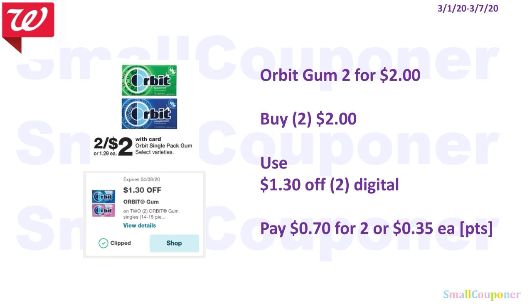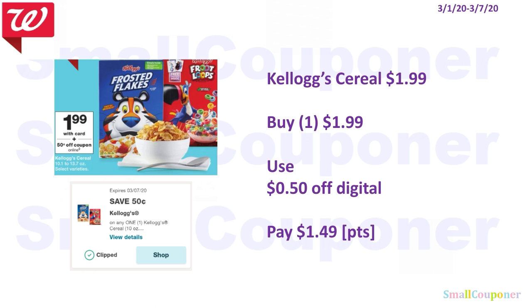Food deals. The Orbit gum — these are the single packs — are $2 for $2. We have a $1.30 off 2 digital. You'll pay $0.70 for 2, or $0.35 each. You can use your points but make sure to grab something, because points redemption starts at $1. The Kellogg's cereal is $1.99. You will use the $0.50 off digital and pay $1.49. You can use your points for this because this is neither a buy or spend deal.